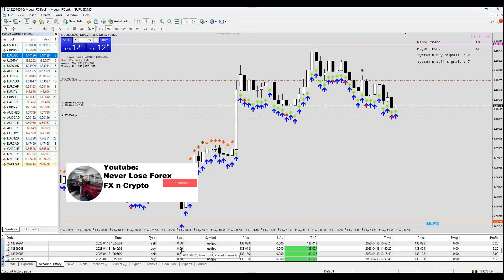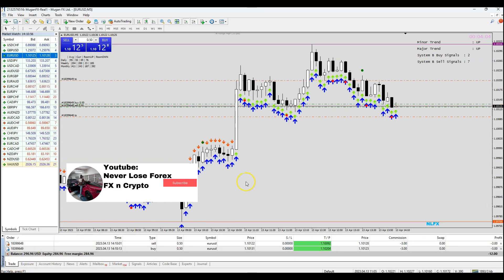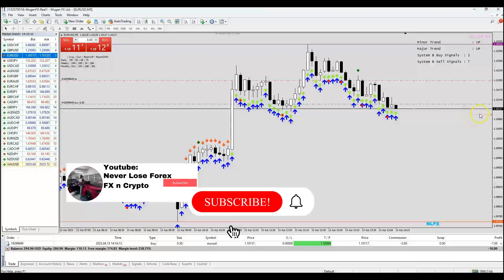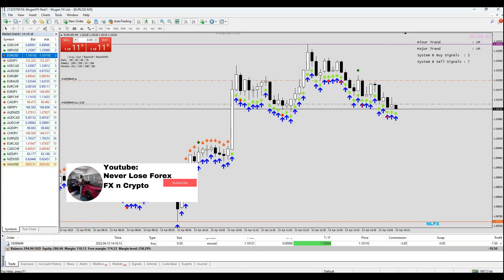We've started scalping this account with $250 since yesterday and we've made almost 20%. We've taken some small profits on that sell on EUR/USD and we'll wait for the take profits on our EUR/USD buy. Like, share and subscribe for more videos like this.